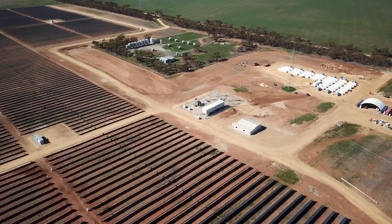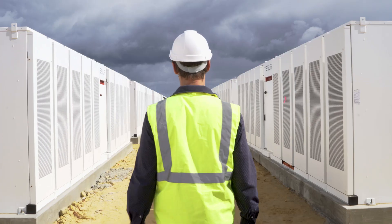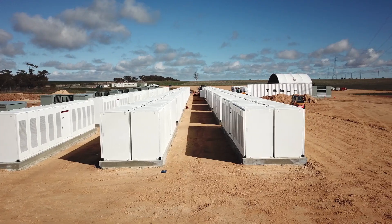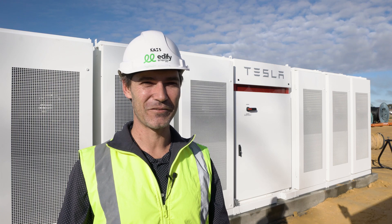I believe Australia is on the cusp of major battery installations. Battery systems are integral to the development of renewable energy into the future. It's amazing what we've actually done here, and it's great for the planet.